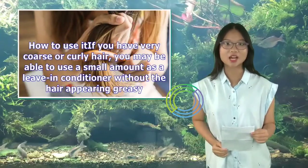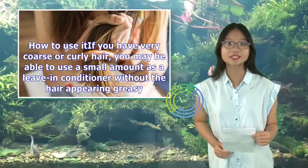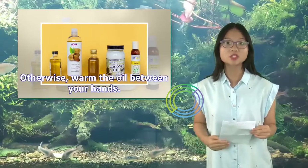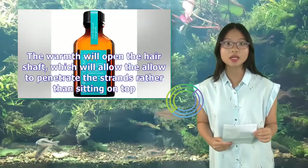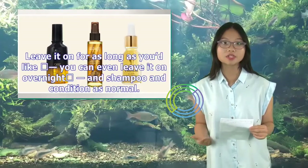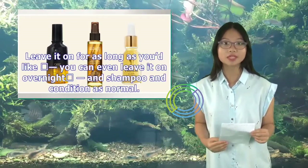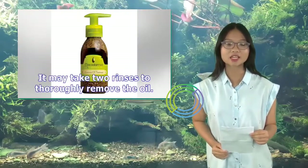How to use it: If you have very coarse or curly hair, you may be able to use a small amount as a leave-in conditioner without the hair appearing greasy. Otherwise, warm the oil between your hands — the warmth will open the hair shaft, which will allow the oil to penetrate the strands rather than sitting on top. Leave it on for as long as you'd like; you can even leave it on overnight, then shampoo and condition as normal.